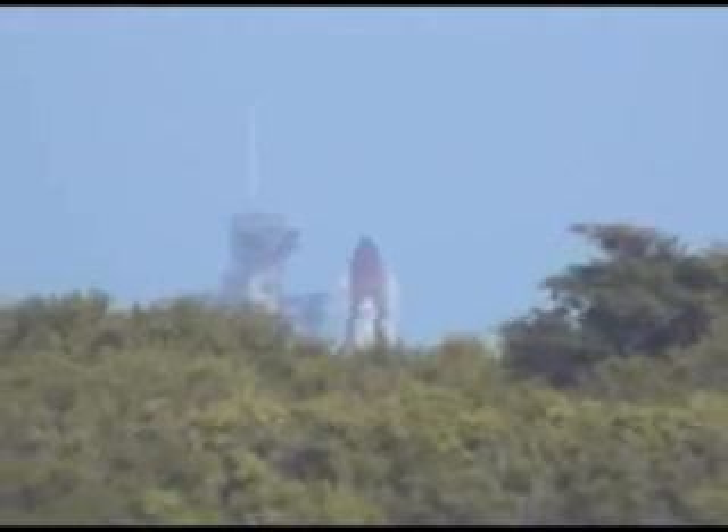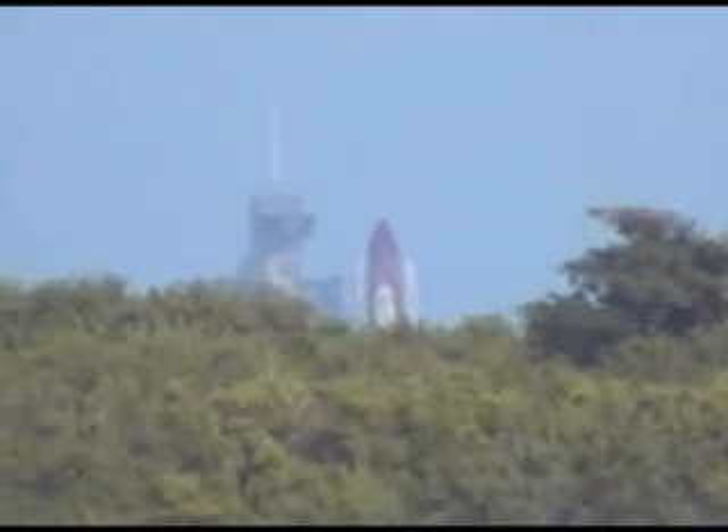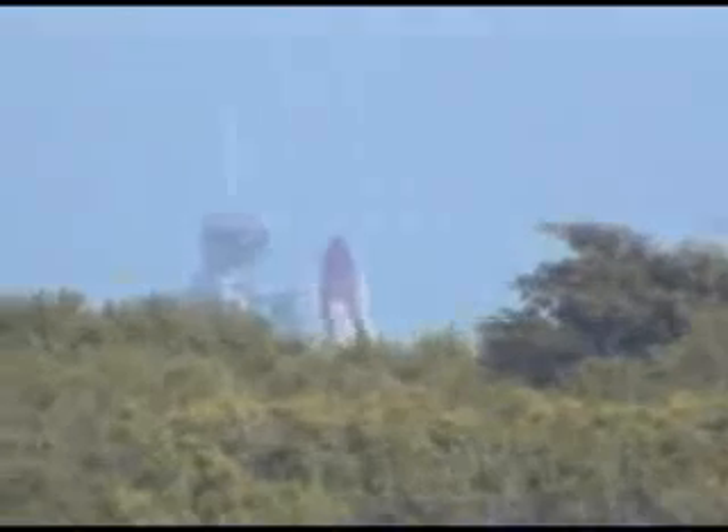T-minus one minute, thirty seconds. One minute, fifteen seconds, and counting. The liquid hydrogen tank is reported to be at the proper flight pressure.